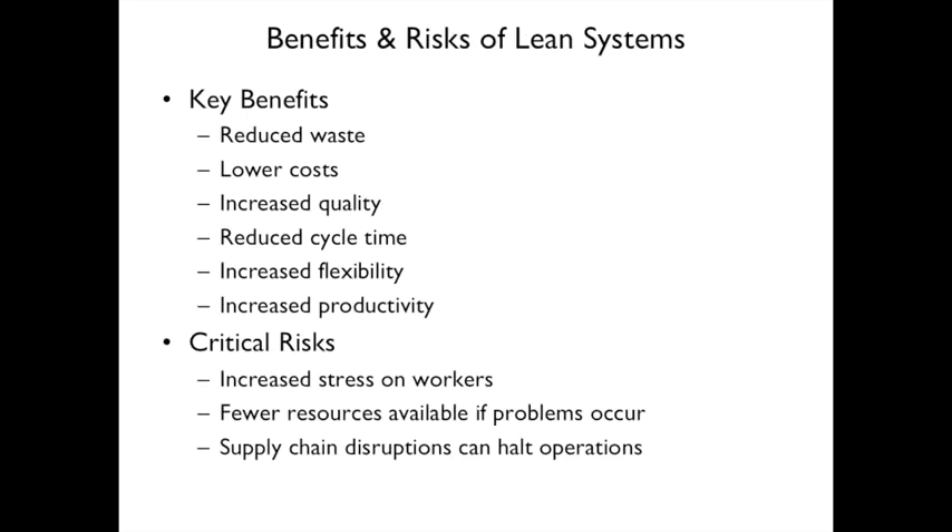There are some benefits and risks. The benefits are: you reduce waste, lower cost, increase quality, reduce cycle time, increase flexibility, and increase productivity.